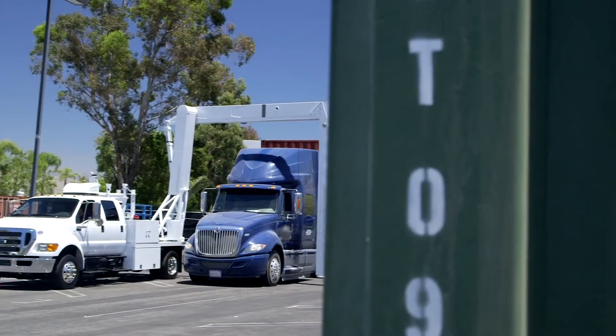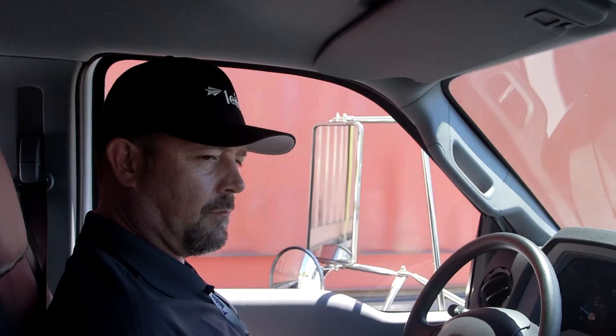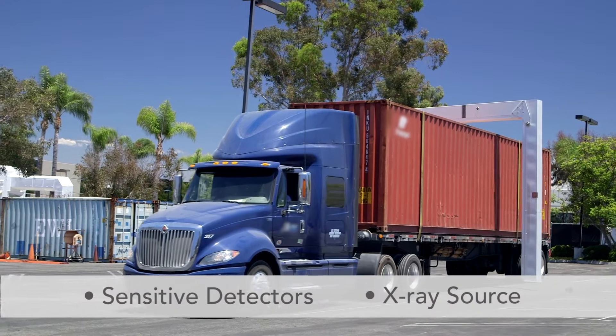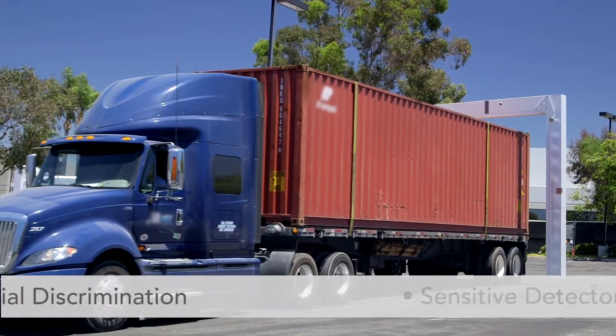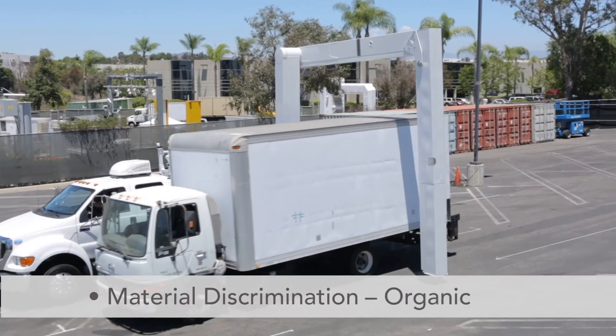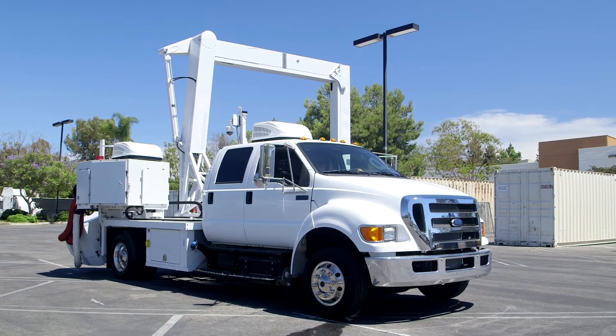Built to help the US military meet today's and tomorrow's most challenging base security inspection scenarios, the VACCUS M6500 uses a powerful x-ray source and full-time dual energy material discrimination. This helps base personnel quickly locate organic threats like explosives and metallic threats like weapons.